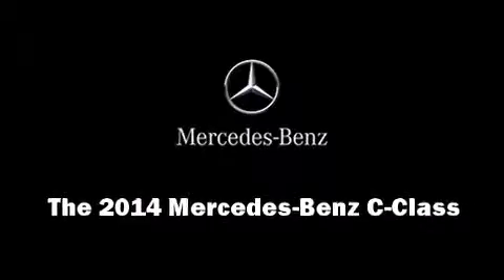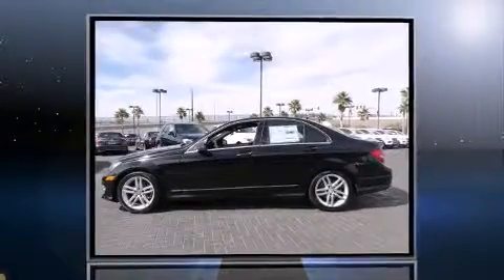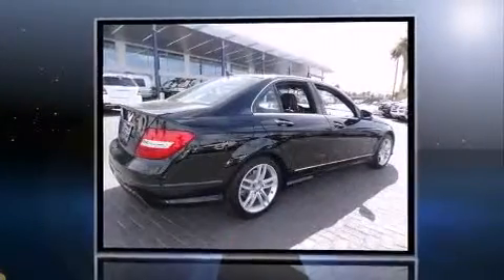Discerning drivers will appreciate the 2014 Mercedes-Benz C-Class. This four-door, five-passenger sedan is ready to drive off the showroom floor.